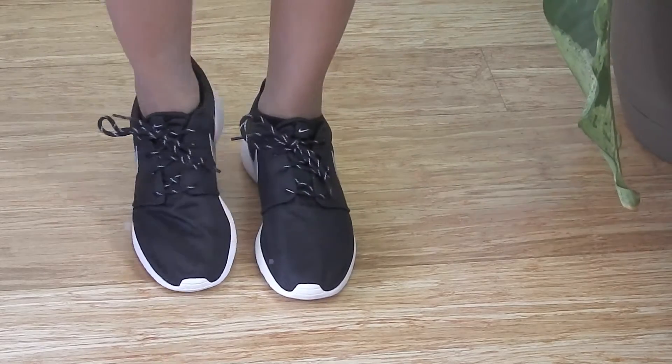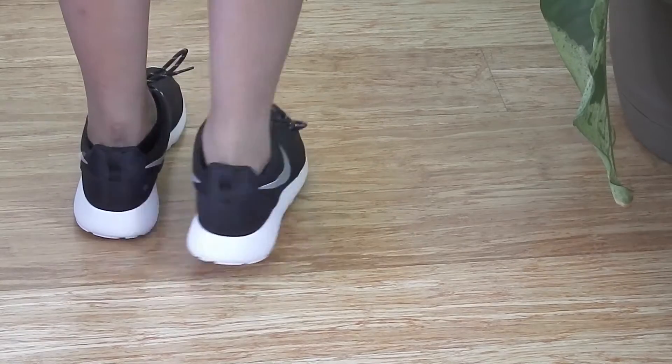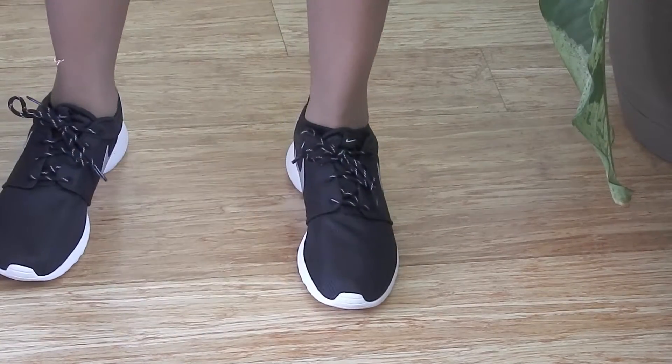I'm going to start off with shoes. For Christmas, I got these Nike Roche Runs — you can see me trying them on in the clip. I got them in a size 8½. They're really nice, but just be warned: do not wear these in the winter because your feet will freeze. This is mesh right here, your feet will freeze.